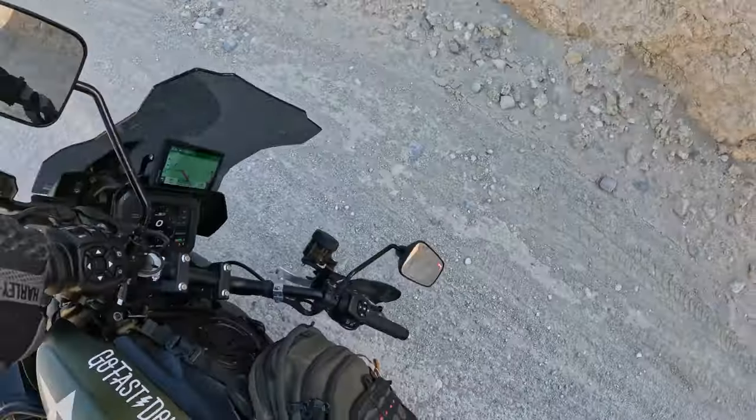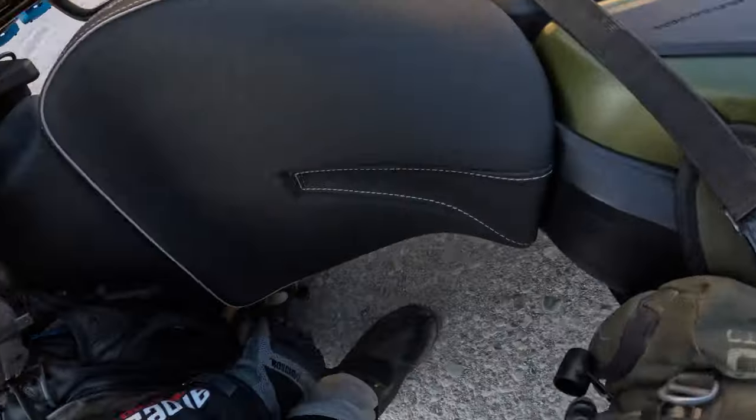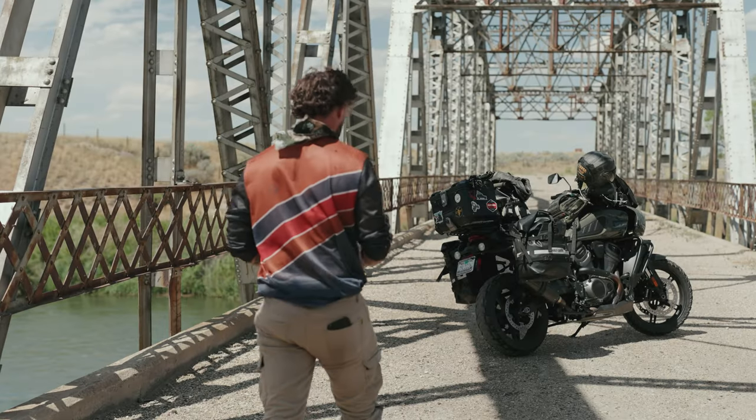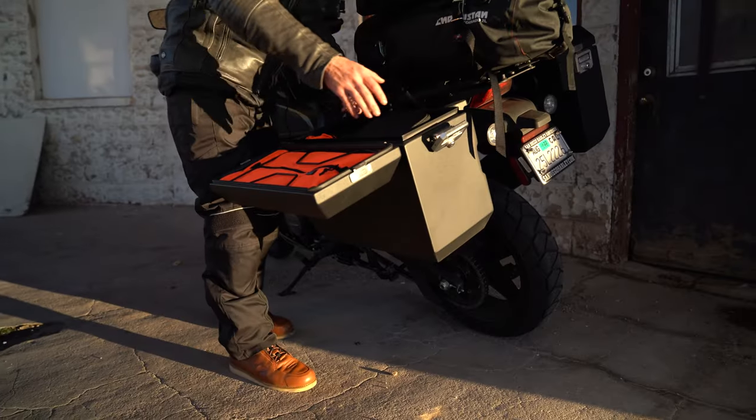Another huge benefit to using Mosko is that if you do rip a bag or something like that, they have a crash discount so you can actually get your stuff replaced. When I first got the Harley Pan America, I got it with these soft bags which are really nice.